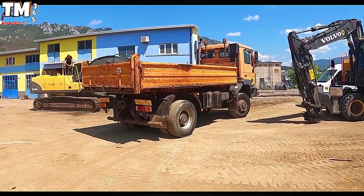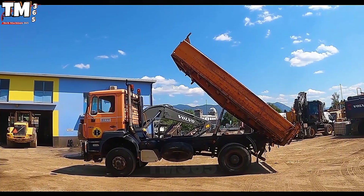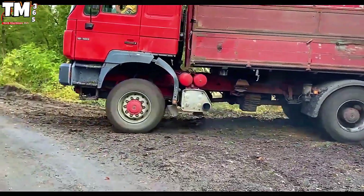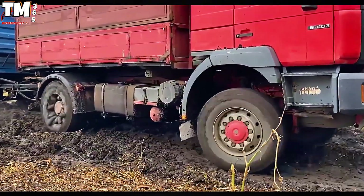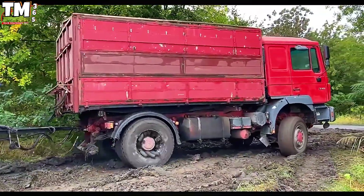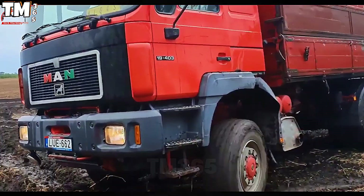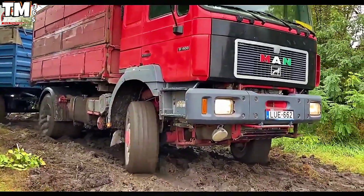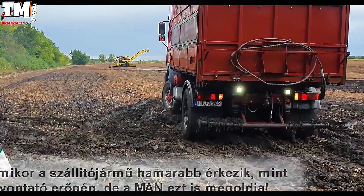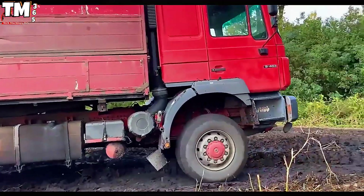The MAN 19.403 4x4, rather than simply being called a truck, must be designated a heavy-duty muscle bodyguard dedicated to serving European armed forces. Housing an exceptionally confident six-cylinder diesel engine pumping out 403 horsepower, it traverses any treacherous terrain as if it were merely a small puddle. Its chassis is reinforced to near invincibility, paired with a 16-speed transmission, a differential locking system, a robust cabin, and a monstrous towing capacity of up to 40 tons — this MAN treats the concept of overload with utter disregard.